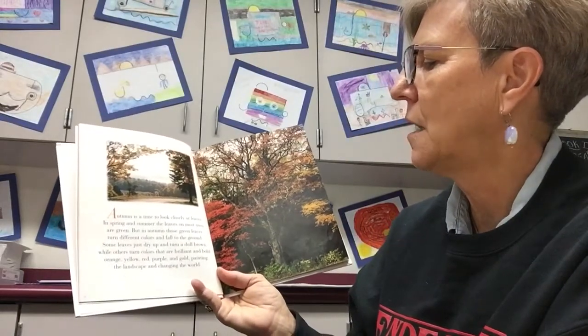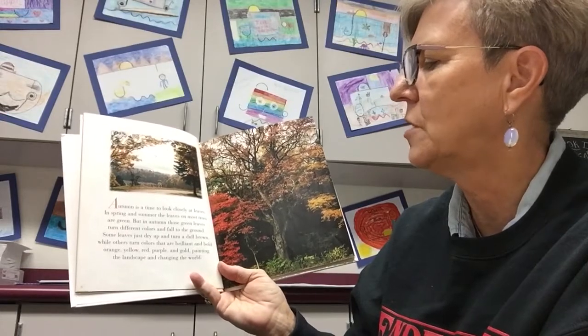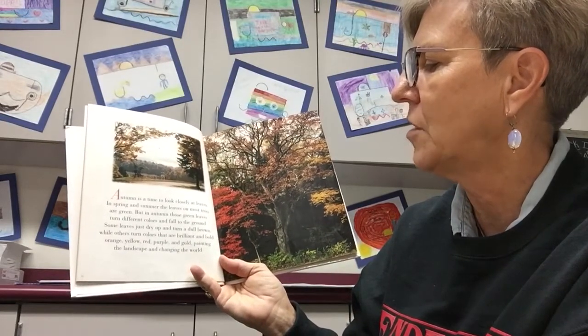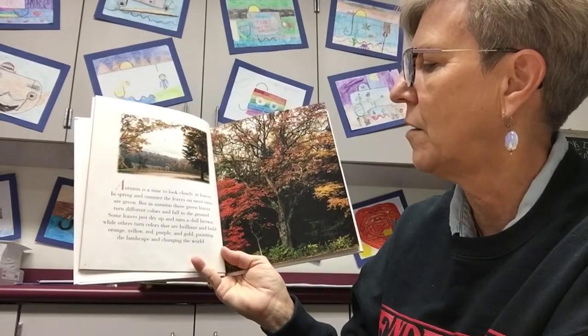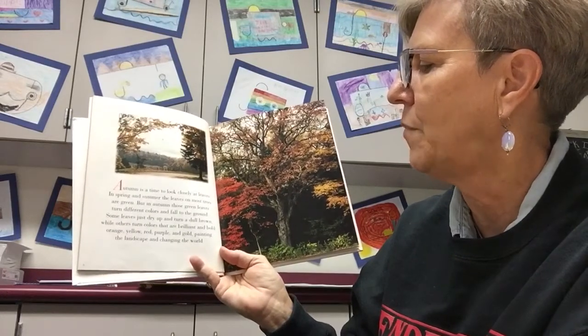Autumn is a time to look closely at leaves. In spring and summer, the leaves on most trees are green, but in autumn those green leaves turn different colors and fall to the ground. Some leaves just dry up and turn a dull brown, while others turn colors that are brilliant and bold.